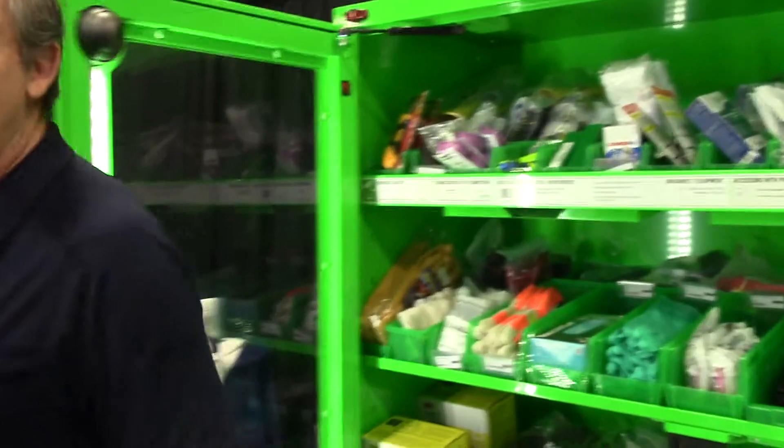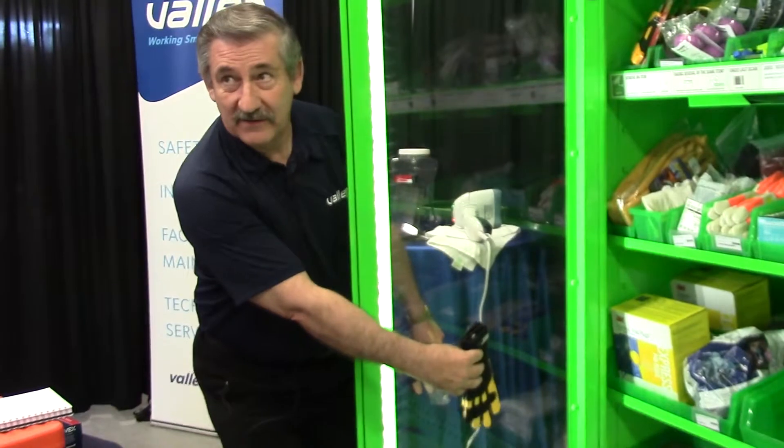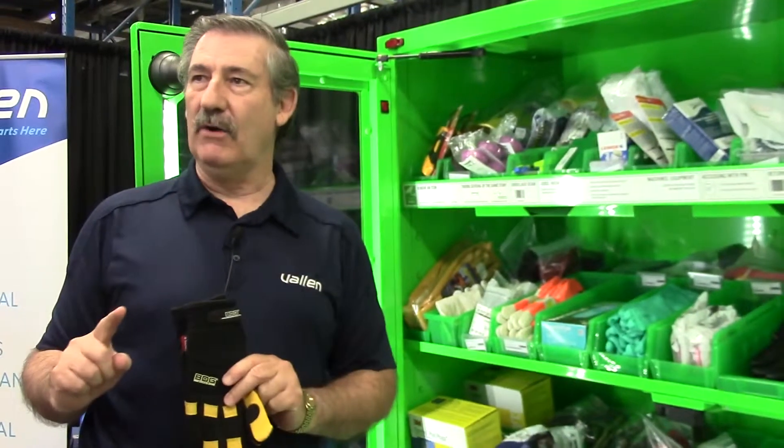If somebody on this side tries to come around and beat the camera, they can't. If they did try to purloin some equipment, they're going to get caught on all the cameras. Once an hour, the unit will do a diagnostic of itself to make sure everything is in working order. It also sends a time-stamped record of everybody who's accessed the machine, with all the video and all the units that have been taken — and it all goes back to the administrator.